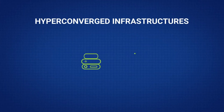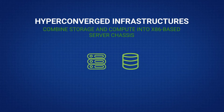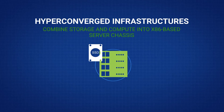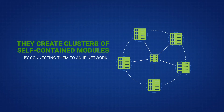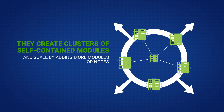Hyper-converged infrastructures, or HCIs, combine storage and compute into x86-based server chassis with internal hard drives and/or SSDs. They create clusters of self-contained, typically homogeneous modules by connecting them all to an IP network, and they scale by adding more modules or nodes, which also adds processing power in each node along with storage capacity.